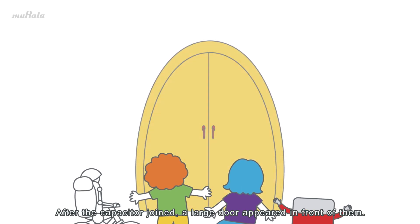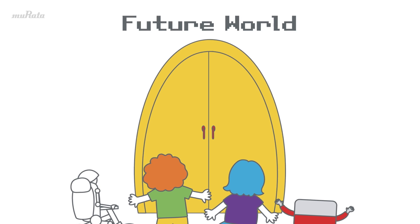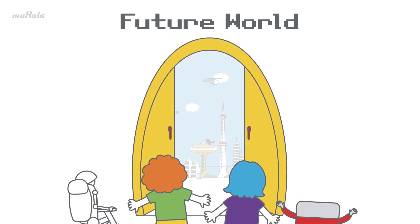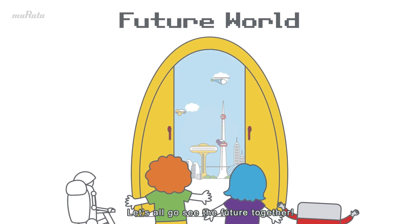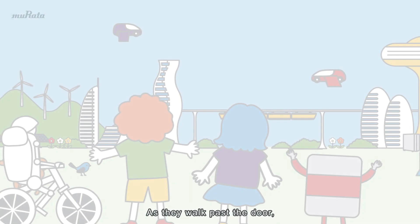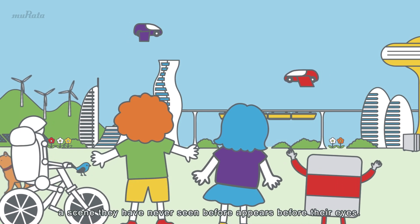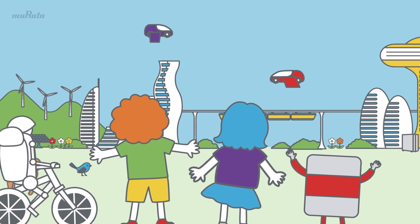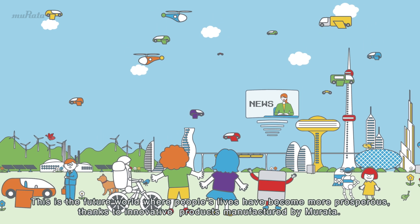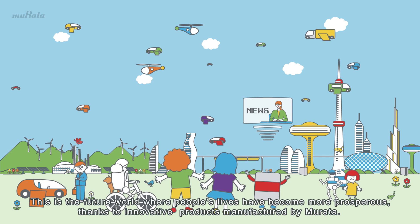After the capacitor joined, a large door appeared in front of them. It seems to lead to the future world. Let's all go see the future together! As they walk past the door, a scene they have never seen before appears before their eyes. This is the future world, where people's lives have become more prosperous, thanks to innovative products manufactured by Murata.